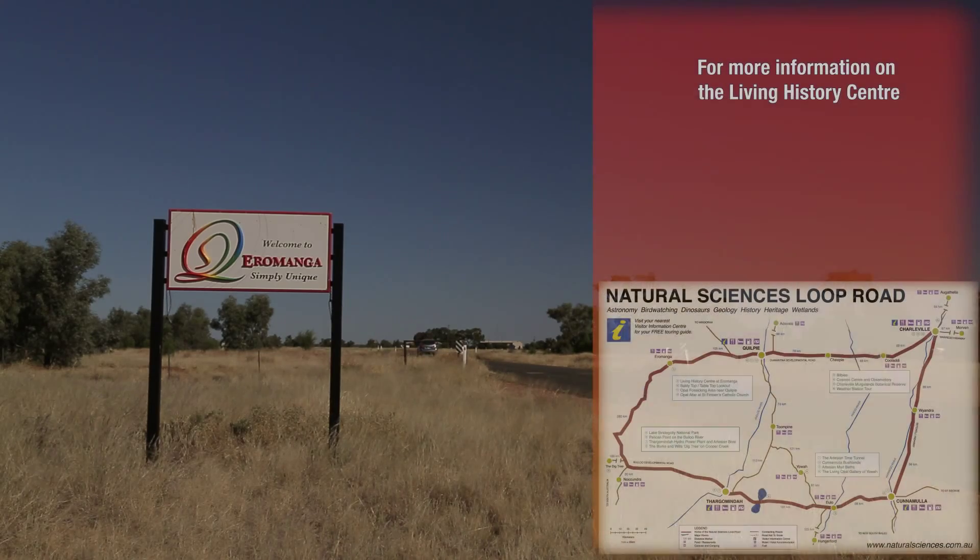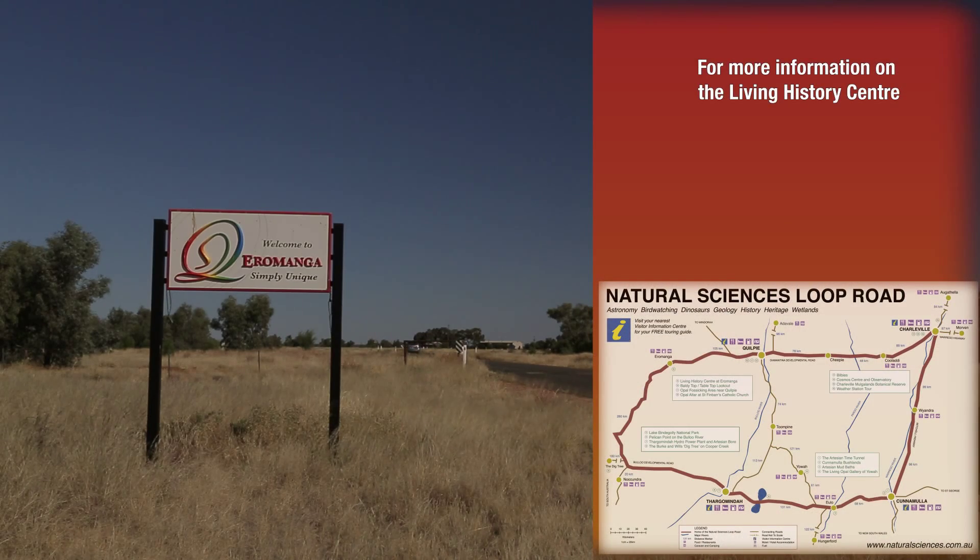For more information on the Natural Sciences Loop, drop into the Visitor Information Centres at Charleville, Quilpie, Thargaminda and Cunnamulla. Look out for the Natural Sciences Loop signs on the road and be sure to log on to www.naturalsciences.com.au.